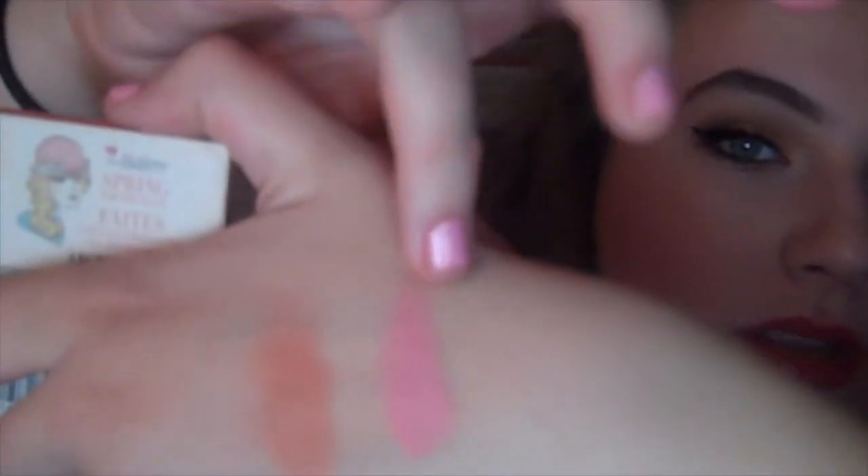The other blush I've been obsessed with — which is what I have on today — is the Balm Instain Blush in Argyle. It's a really pretty pink, matte color. You can see this one has more orange tones and that one's more pink. I think this is really flattering on fair skin tones because it gives you a little flush — it's not too in your face, but it's still really pretty. These blushes have insane staying power and I want to get more.